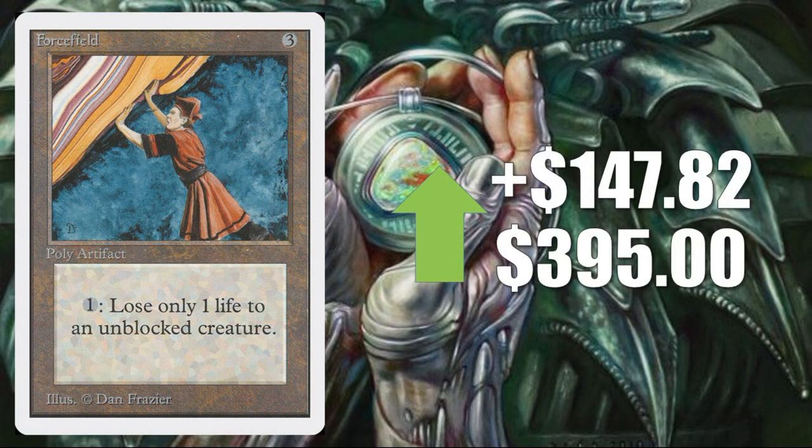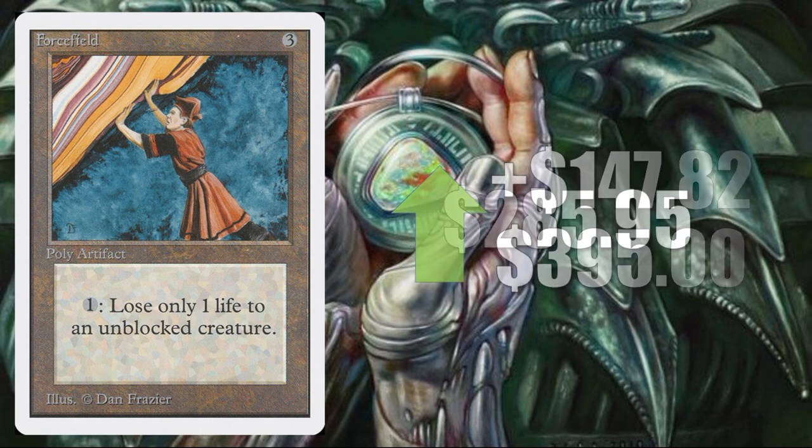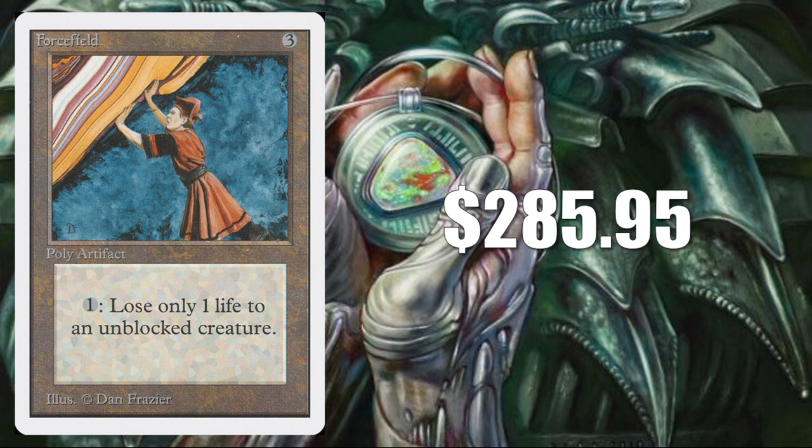Forcefield from Unlimited — a reserve list card, up $147.82 to $395 according to Goldfish. I think this price is actually a little more legitimate than a lot of the others we've seen today, because this card does see 93/94 play, and it tends to be very swingy since it's hard to find in good condition. I've seen it go up and down sometimes by more than $100 without true market manipulation. There were no eBay sales this week, but there was one last week at $285.95 — not much lower than Goldfish's price. So I do think this could be more legitimate and probably not just true market manipulation.